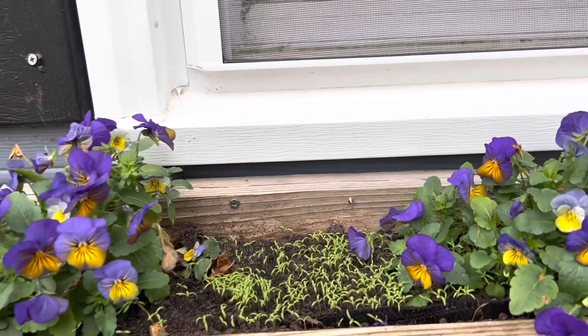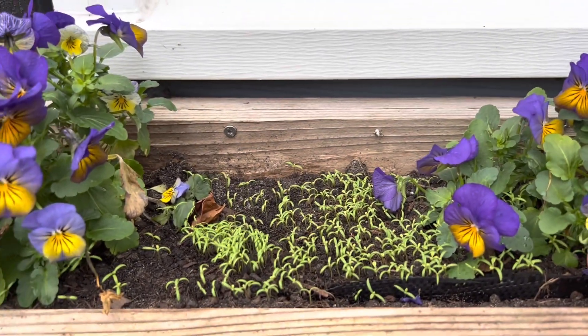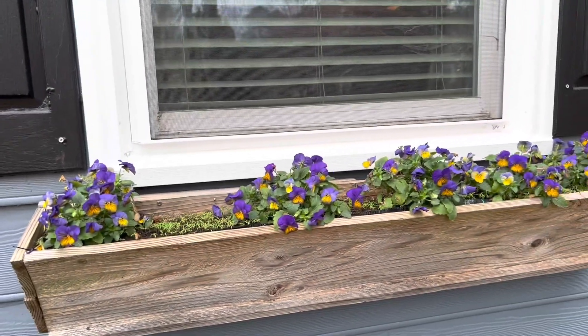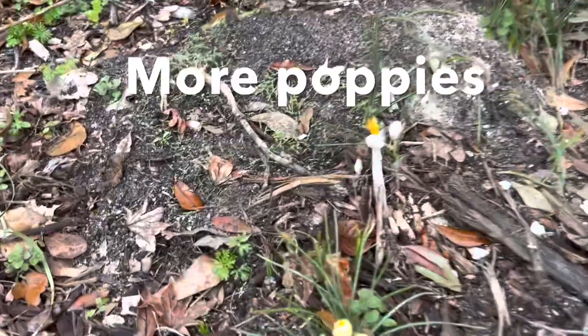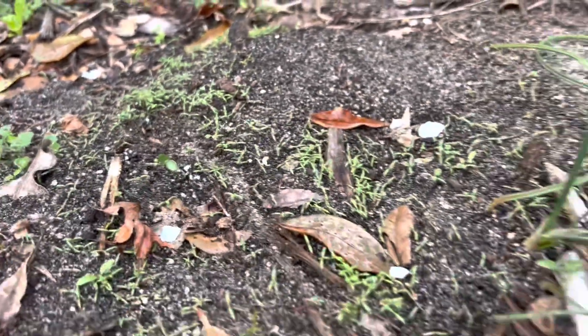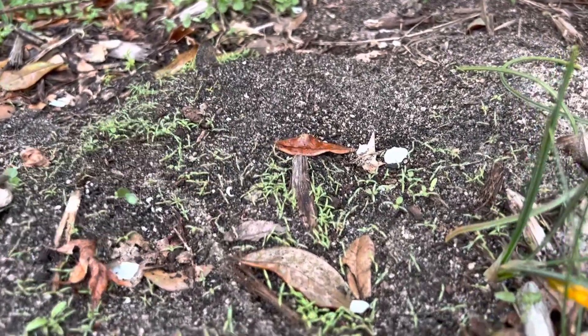I just couldn't bear the idea of these poppies potentially suffering in the cold, so I think it's completely ridiculous that they're in a window box, but I'm really excited to see how this turns out. And speaking of poppies germinating — you can see behind these crocus, really great germination. This was actually a fire ant mound, believe it or not, that the poppies are growing in.